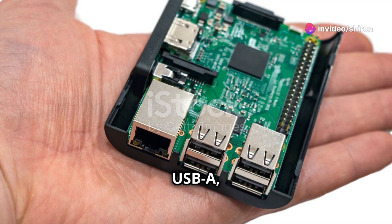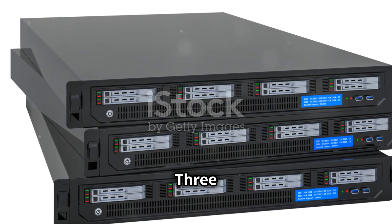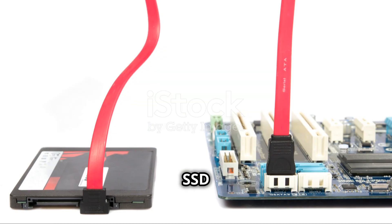Ports include USB-A, USB-C, HDMI, and Ethernet. For storage, there are three M.2 NVMe SSD slots, though one was a bit moody.